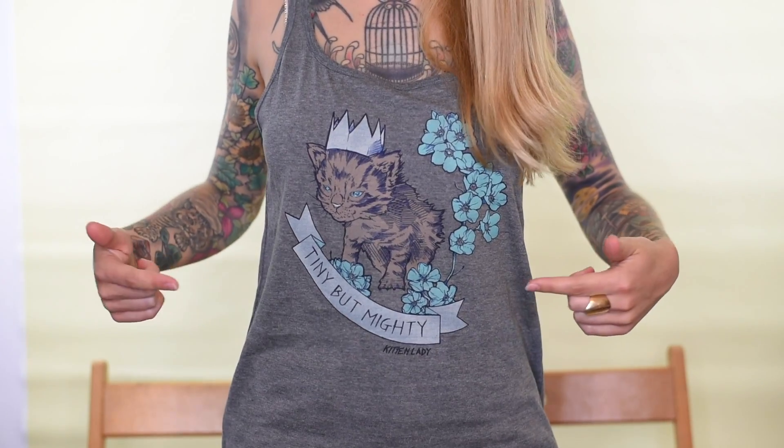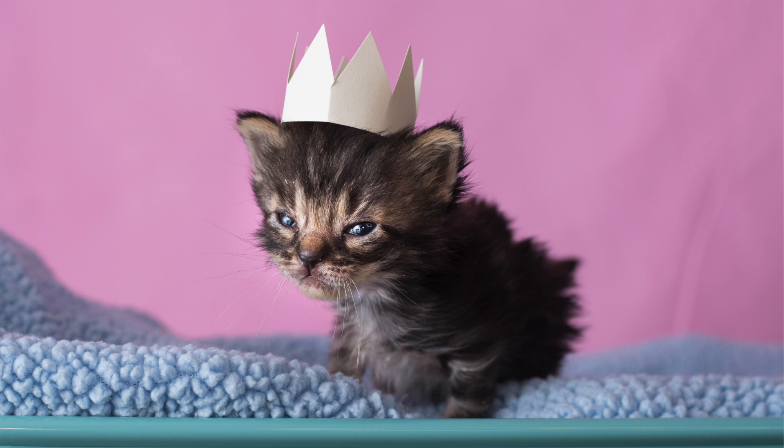Hey y'all, it's Kitten Lady. Look what I got today! My new tank top, based on one of my favorite photos of Jelly wearing a crown, which brings me to the topic of my video today: photography.